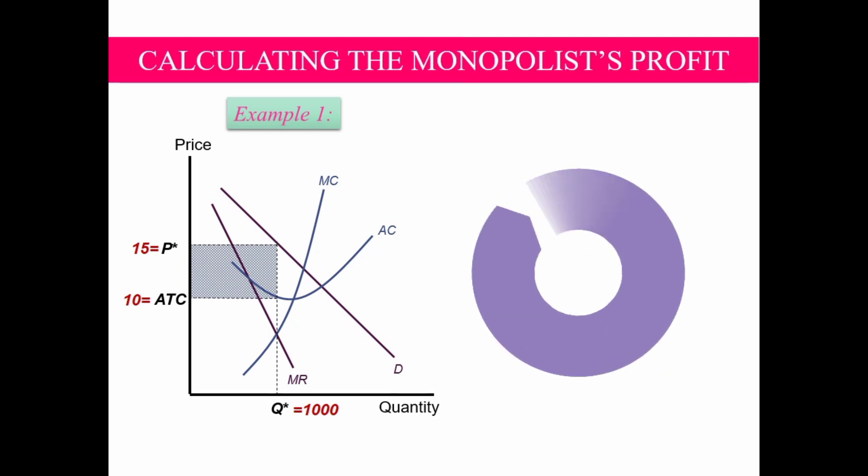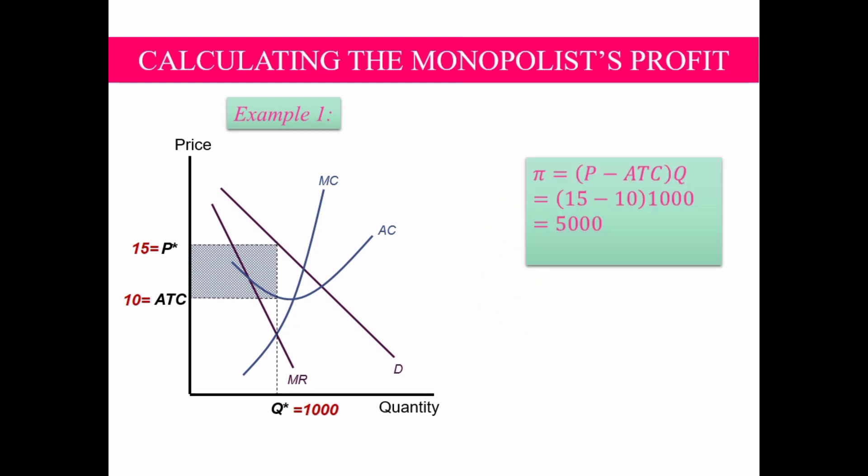Calculate the profit of the firm using the formula: profit equals (P minus ATC) times Q. Here P equals 15, ATC equals 10, and Q equals 1,000. So profit equals (15 minus 10) times 1,000, which equals 5,000 pesos. The profit is positive, meaning the firm is earning positive profit since price is greater than ATC.